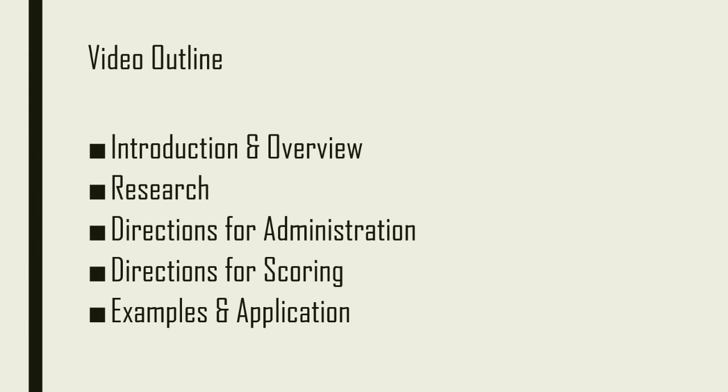In this video, I will introduce the Porteous Mazes test and give an overview of its properties. I'll talk about research that's been done with the test, how to administer the test, how to score it, and give some examples to show how the Porteous Mazes test can be used clinically. By the end of this video, you should be able to administer the Porteous Mazes test, score it, and apply it to your own clinical needs.